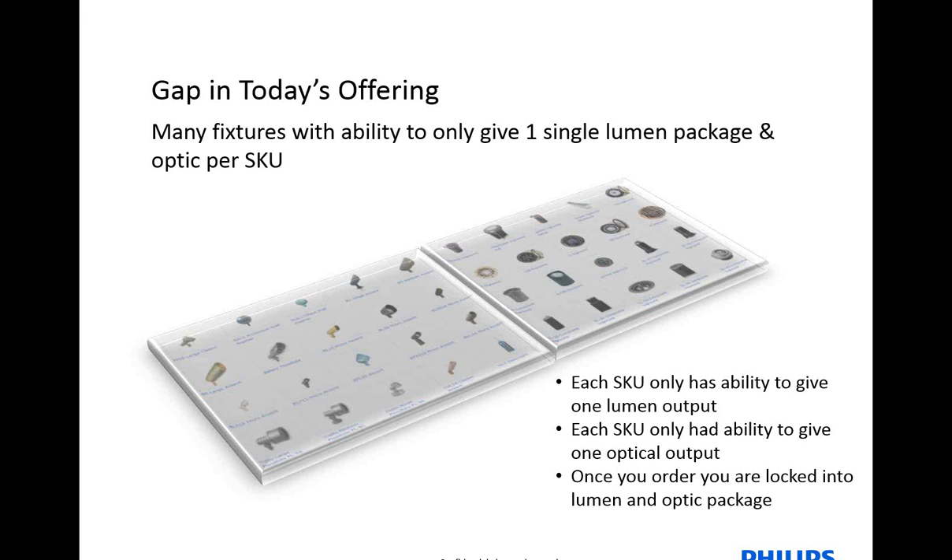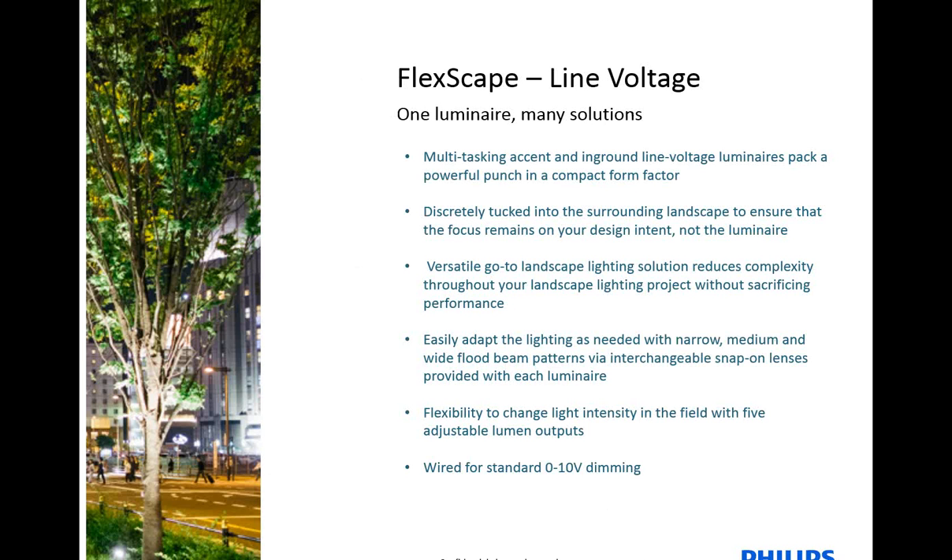Today, what I have to offer for you is the Philips HADCO FlexScape Line Voltage. We took the technology that was built into the low-voltage BL9 and IL9 that many of you know all about, and we developed it into a larger family of products that is now the FlexScape Line Voltage. What this gives you is many optic options, as well as many lumen outputs in one package — 15 fixtures in one in a line voltage commercial-grade package for both an accent and an in-ground.